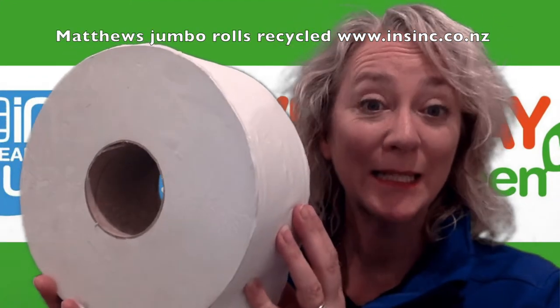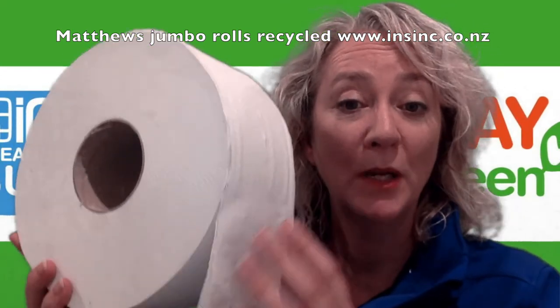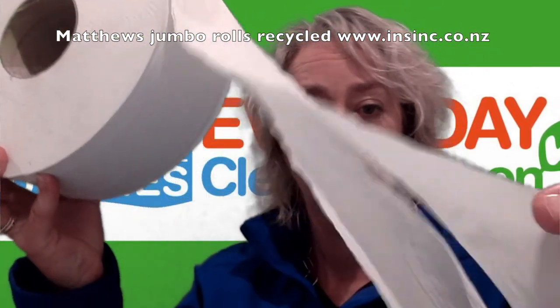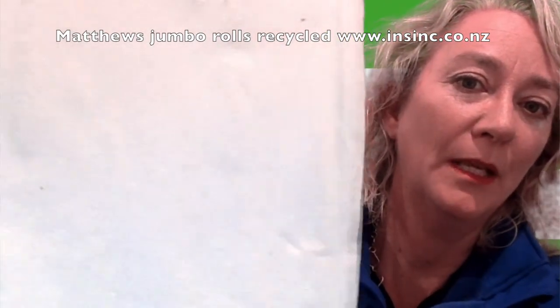Hi, Stephanie from InSync Products. These are the MacU Recycled Jumbo Toilet Rolls. They're a two-ply paper. You can see the quality of the paper there.